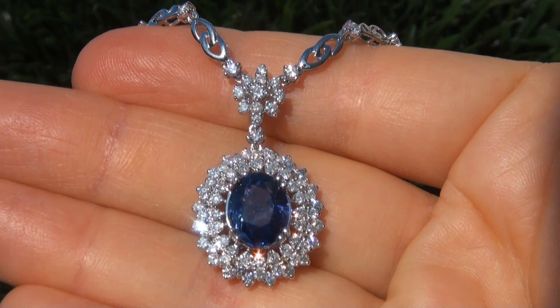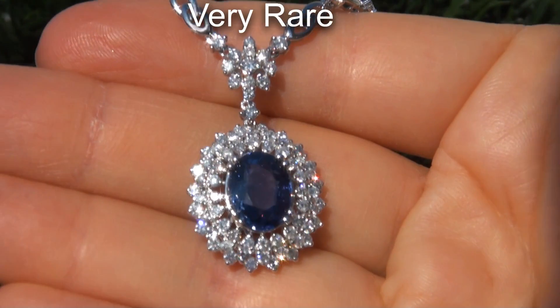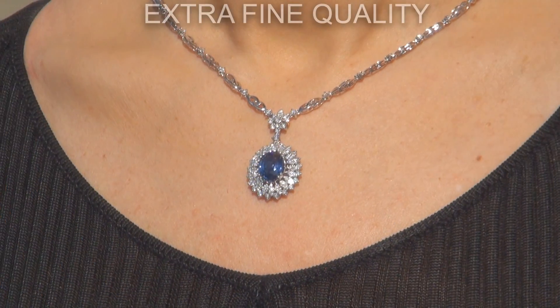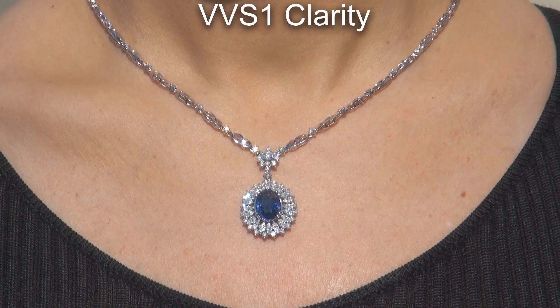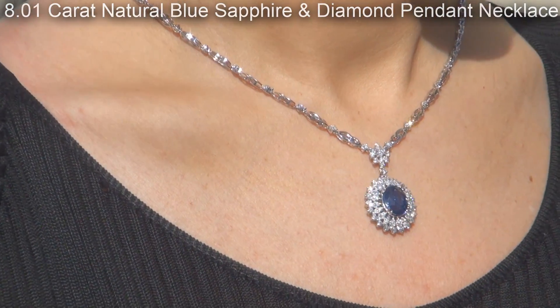Welcome to Certified Jewelry. Just in from a new consignor is this very rare, investment grade, GIA certified, extra fine quality, unheated and untreated, VVS1 clarity, 8.01 carat natural blue sapphire and diamond pendant necklace.